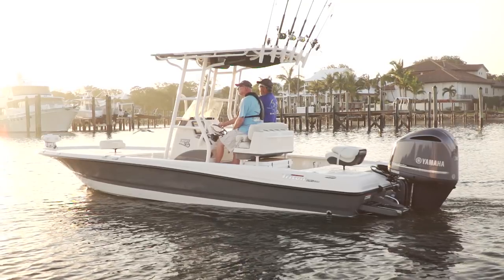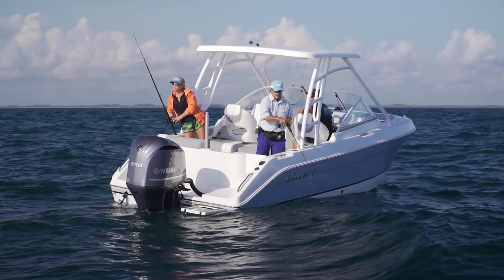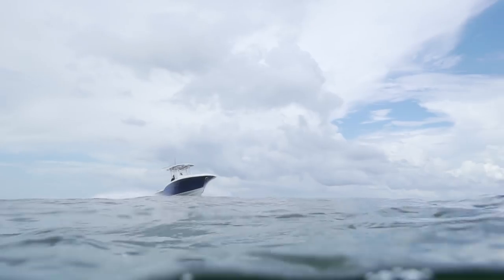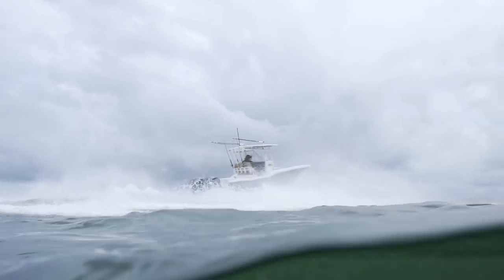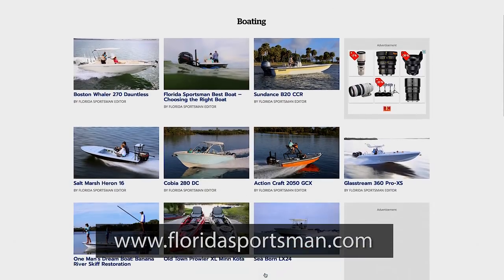Another back-breaking day at the coal mine for you and I. That Triton 240 lived up to everything Triton said it would do. The Release showed you can have a fishing boat and still spend a great day at the sandbar with the family. And the Buddy Davis 28 — you feel like you're in the cockpit of a sport fishing boat the minute you step on it. Three winners, another great week. If you'd like any more information about the boats you've seen this week, visit floridasportsman.com, or we'll see you on next week's edition of Florida Sportsman Best Boat.